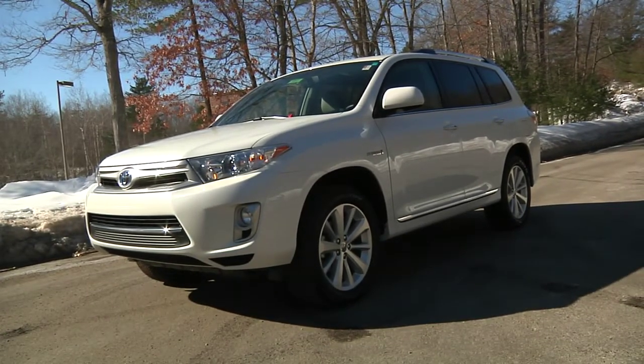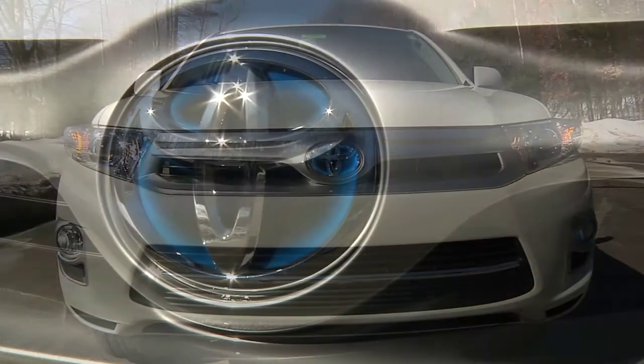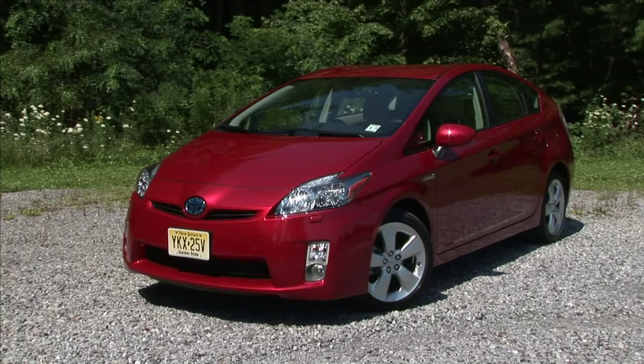The Highlander Hybrid separates itself from the conventionally powered Highlander with a unique front fascia featuring a sleeker grille and a blue-accented Toyota emblem. These styling touches give the Highlander Hybrid the look of an SUV version of Toyota's Prius Hybrid.